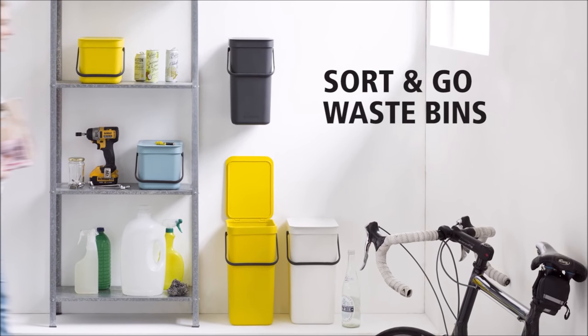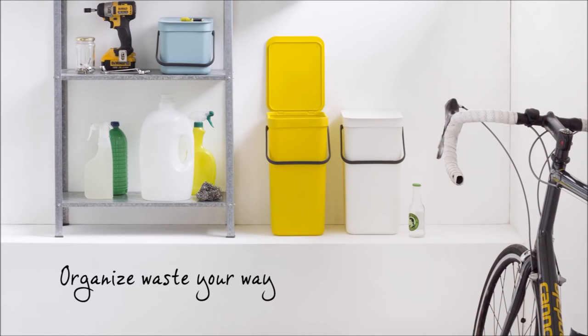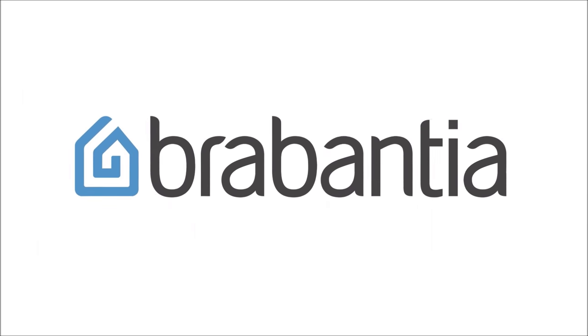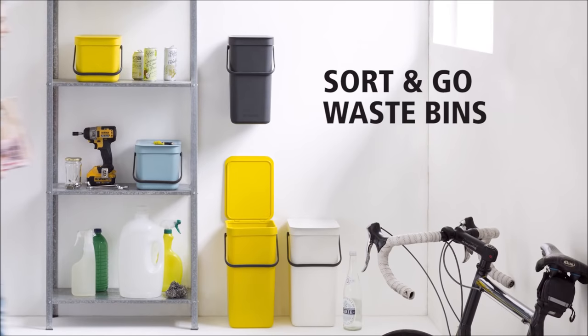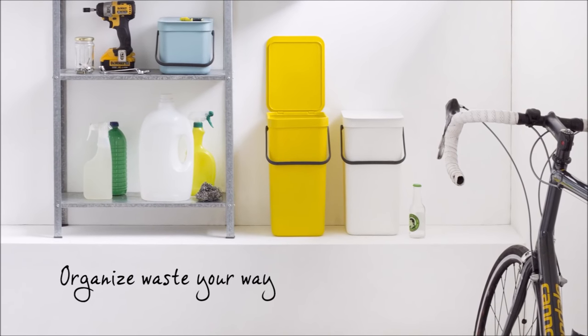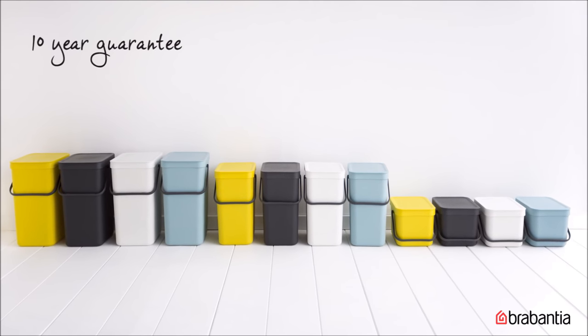For those ugly things you have no plan to pass on to your children and grandchildren, try the Brabantia Sort & Go waste bin — no endorsement, no commission. Getting rid of waste isn't what it used to be. With Brabantia's easy-to-use sort-and-go waste bins, you can organize your waste your way. No mess, no fuss. They have a 10-year guarantee and are available in 4 colors and 5 sizes.